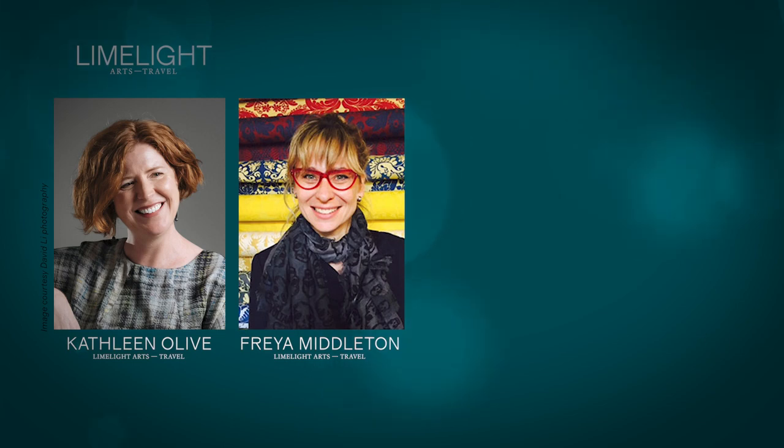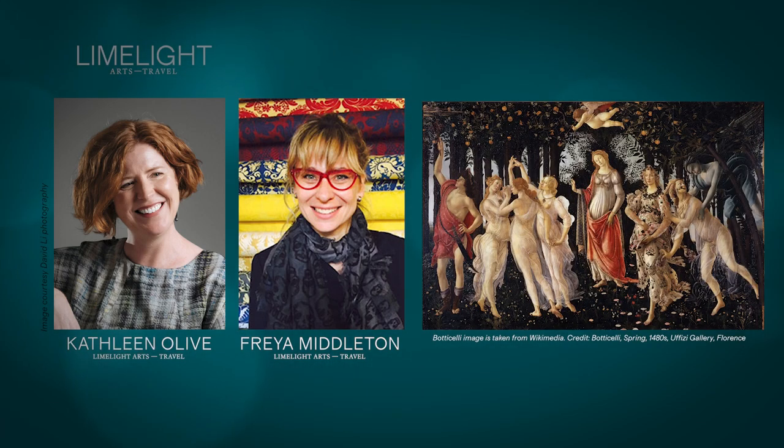Today she considers Botticelli's Spring, one of the best-loved works of art in Florence's Uffizi Gallery. Freya opens up the intellectual and philosophical world of a Florentine Renaissance elite for us, and she explains what lies behind our continued love of Botticelli today. Thanks very much for coming in to join us today, Freya. Oh, my pleasure. And you have selected today to talk to us about an absolute icon of not just Italian but Western European painting.